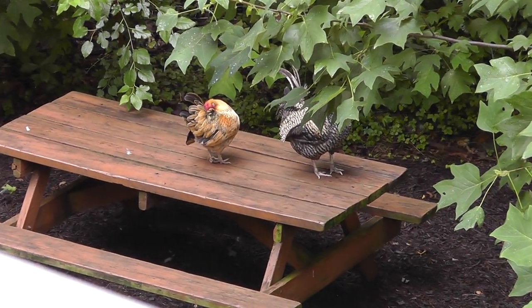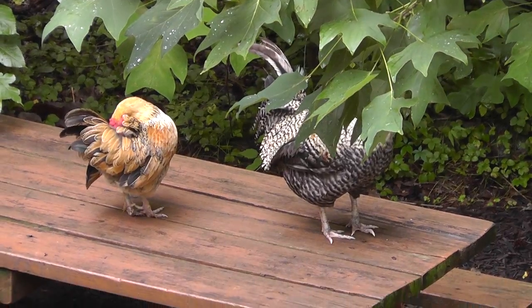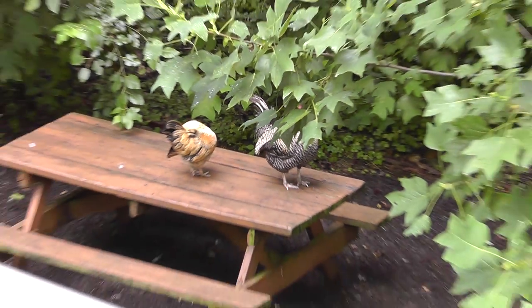Here's the chickens down there. Hey boys, they're prettying themselves up. Maybe they'll come up on the porch.